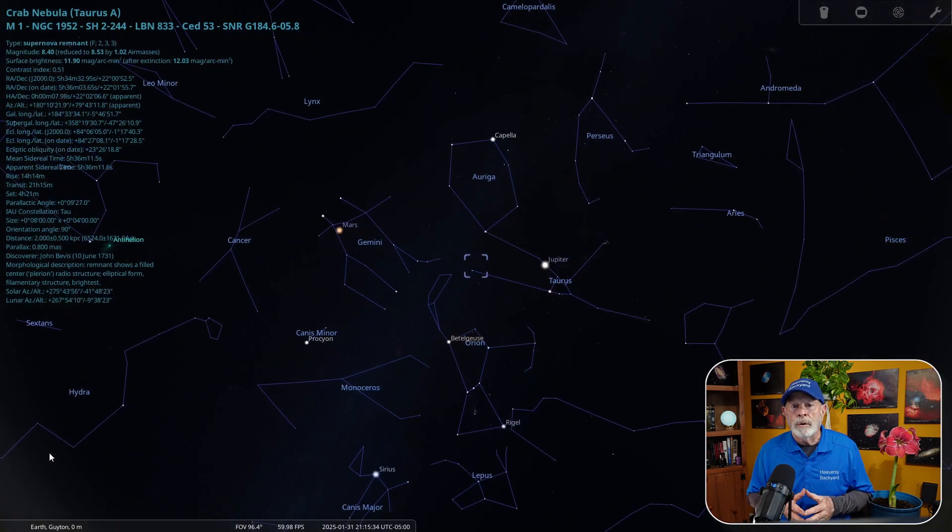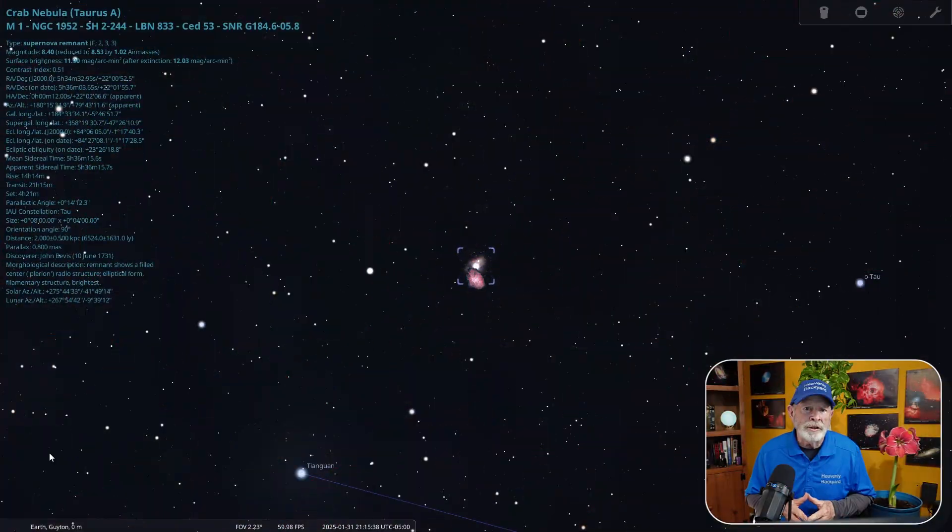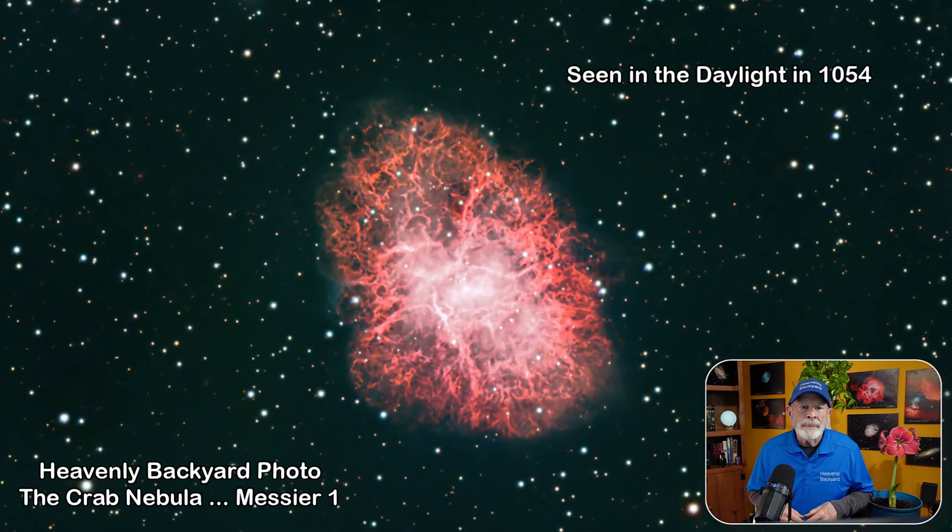Not too far away in Taurus is the remnants of a star that exploded and was visible in the daylight for several weeks in the year 1054. Today, we can see it as a spaghetti-like blob of reds, blues, and whites, and appears to some as that of a crab — hence the name the Crab Nebula, or Messier 1. I took this picture in late January.